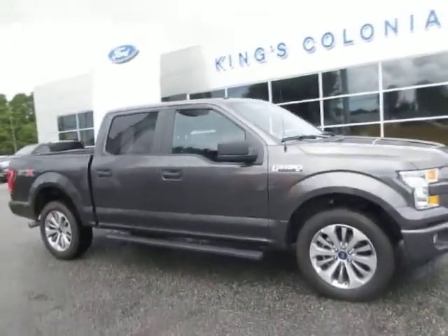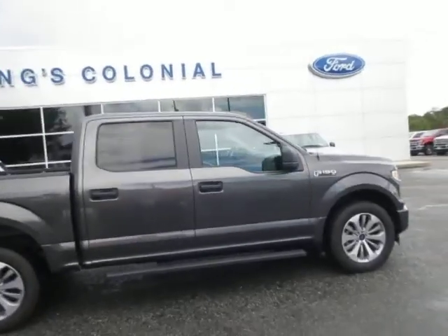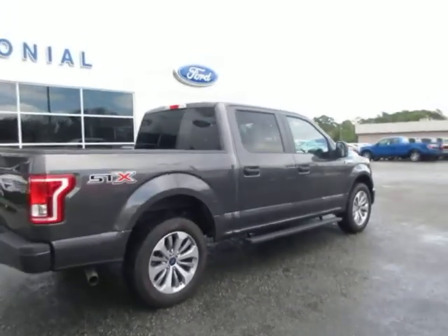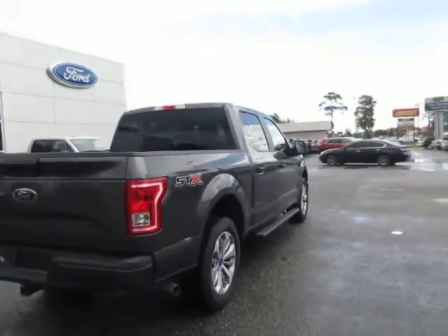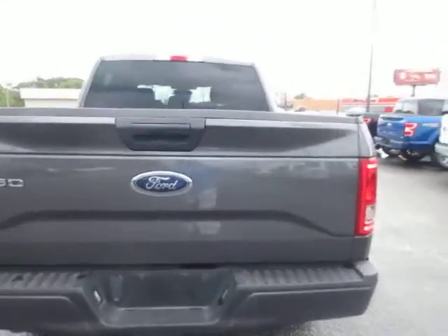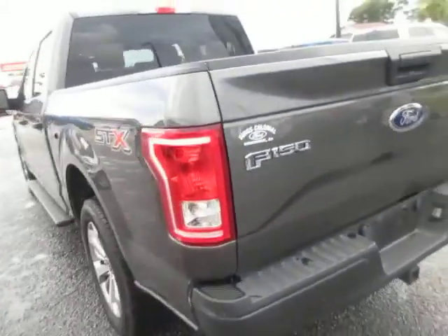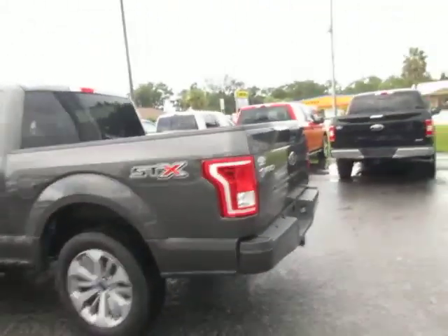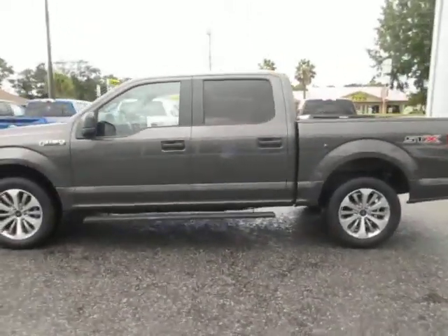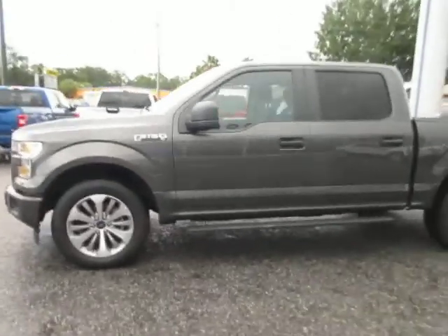Hello, welcome to Kings Colonial Ford, where we have another very nice pre-owned F-150. This is a 2017 STX package F-150. This truck has a factory tow hitch and also the rear view backup camera, finished in a nice metallic gray — magnetic gray — with 20-inch aluminum wheels. Very sharp looking truck.